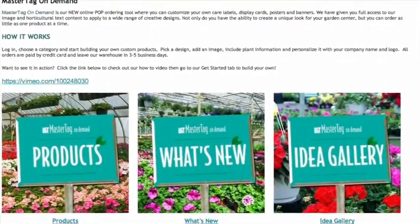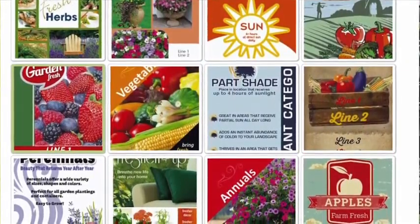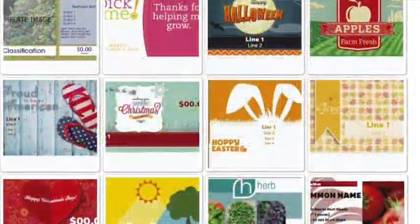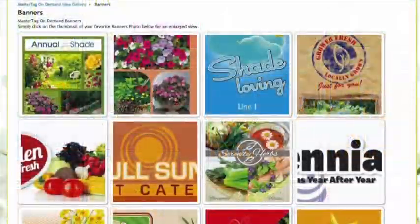You can choose from hundreds of templates with all sorts of options for holidays, for classifications, for sun shades. You can use all of MasterTag's content, to include photos and text, or you can use all of your own.